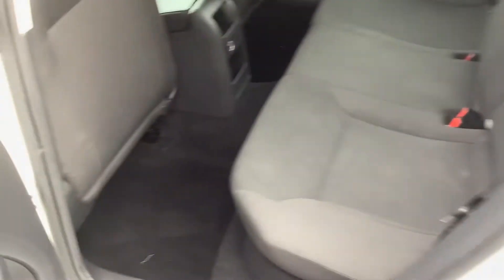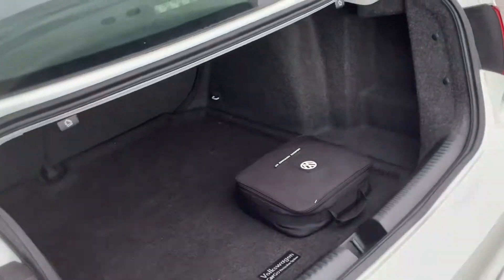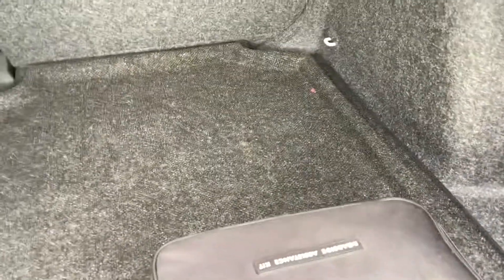Inside the back seat area, there's plenty of leg room — nice and clean. The trunk is very spacious, really goes back in under the cabin area, giving you a good amount of storage space. There's a roadside assistance kit right there as well.